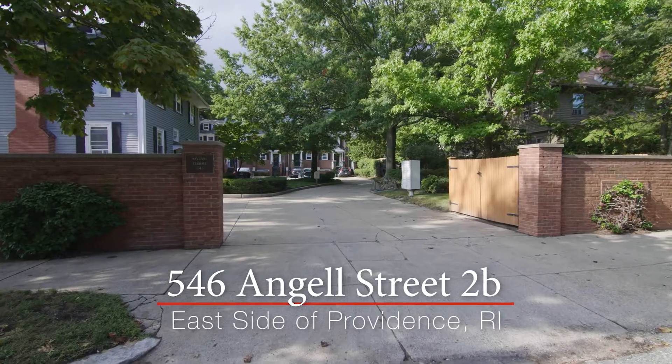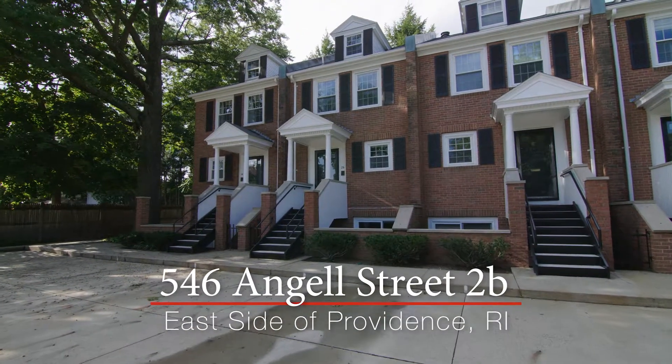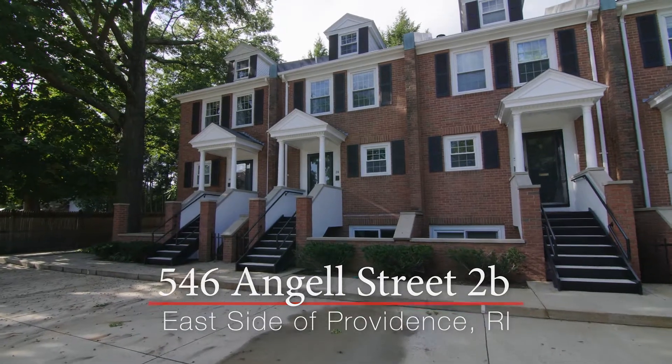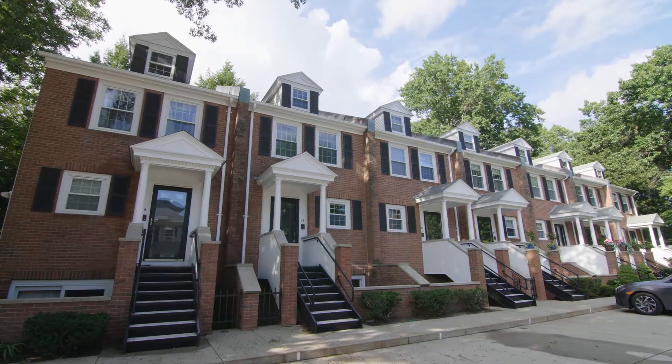Located in the sought-after Wayland neighborhood, this beautiful townhouse offers a spacious multi-level floor plan. Steps from Wayland Square, the open layout provides exceptional in-city living.